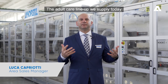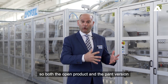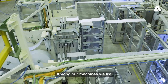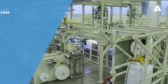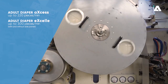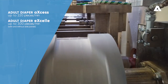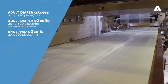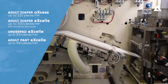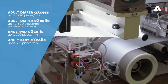The adult care lineup we supply today covers the entire range of products required by the market, both the open product and the pant version in various sizes and configurations. Among our machines, we list the Access adult diaper at 220 pieces per minute, the XL adult diaper at 300 pieces per minute both in the version with and without side panels, the under pad XL for the production of 300 pieces per minute, and the XL adult pants for the production of adult and light Inco pants at 300 pieces per minute.